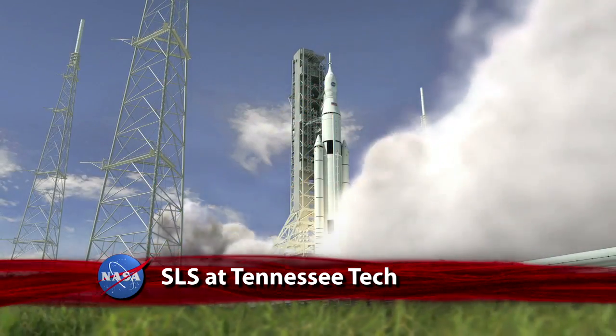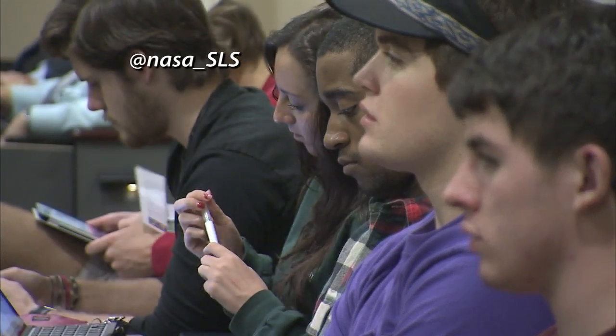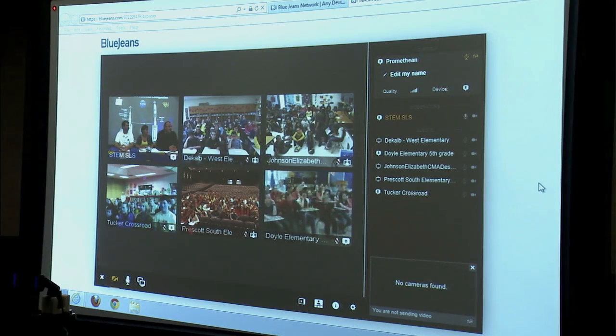Engineers working on NASA's new Space Launch System at the Marshall Space Flight Center visited their alma mater of Tennessee Tech University in Cookville during the school's Engineers Week. There, they discussed with area students the value of science, technology, engineering, and math. These Tennessee Tech alumni took questions from hundreds of grade school students over a distance learning network hosted at the university's STEM Center, allowing them to reach far more students than they normally would be able to.